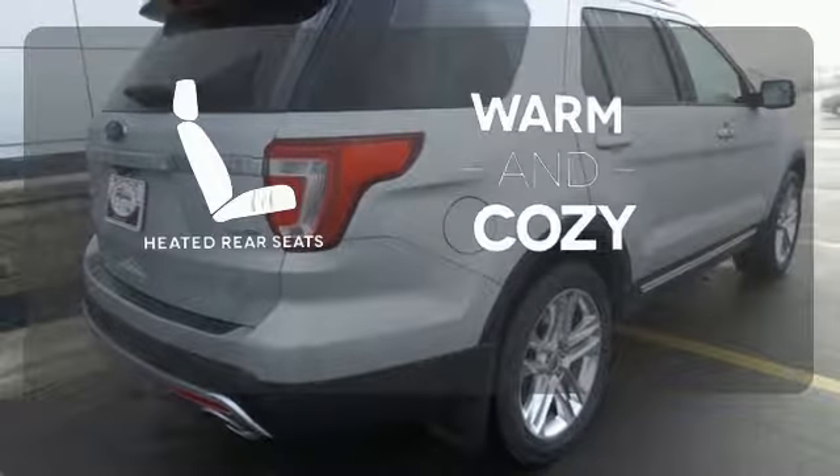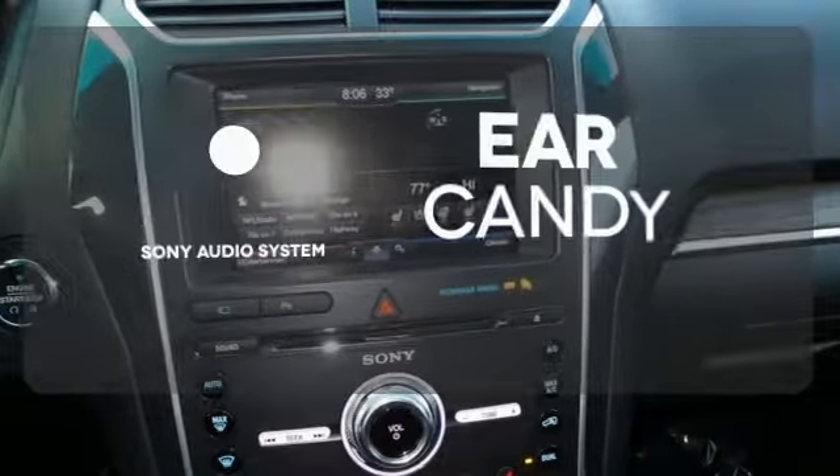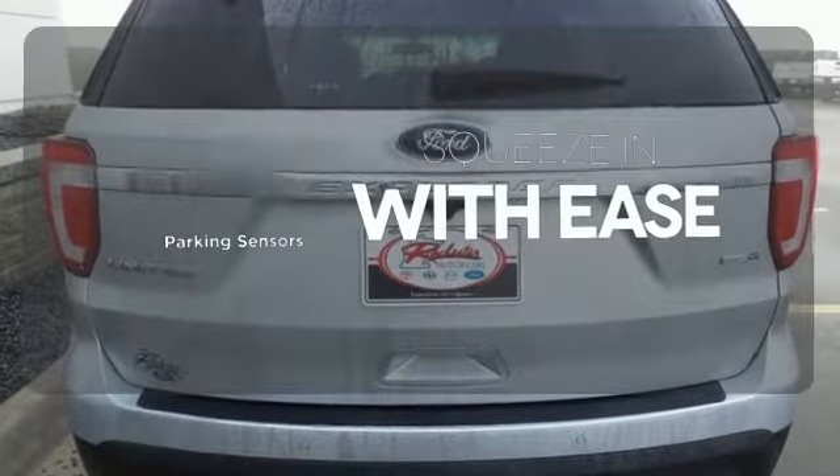Your passengers will be wrapped in comfort with heated rear seats. The Sony audio system gives you a rich listening experience. The parking sensors let you squeeze into tight spots with ease.